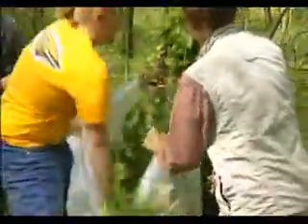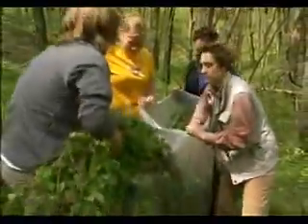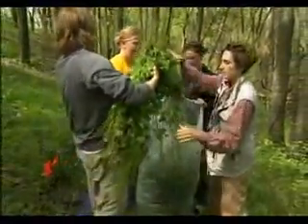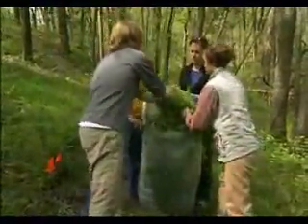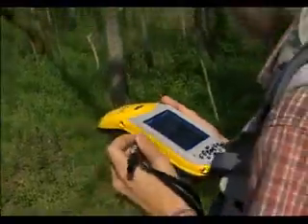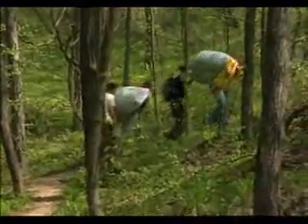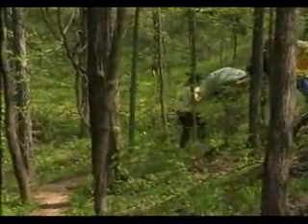With every weed-pulling trip — sometimes bringing out high school students — they pull thousands and thousands of garlic mustard plants, which they stuff into plastic bags. But just as important is the data they are bringing out, now stored in a little yellow global positioning computer. The bags of plants will end up in the trash. The data they are bringing back to Washington University.